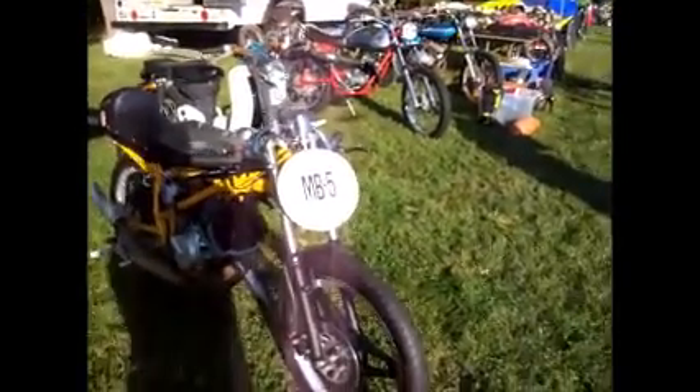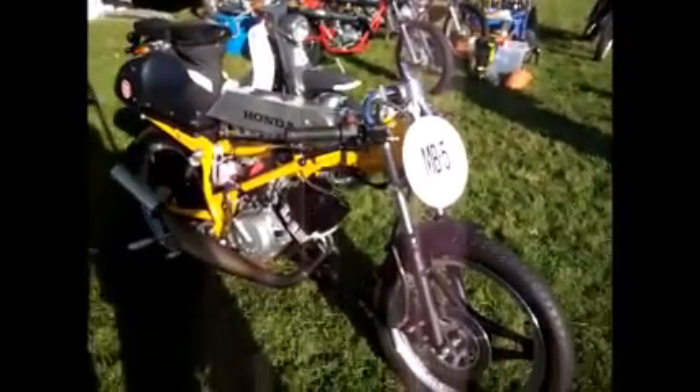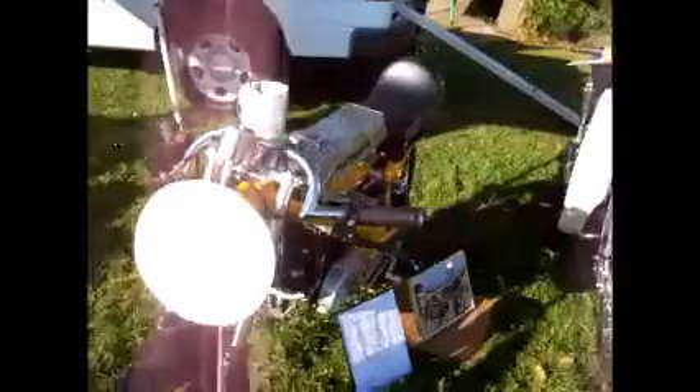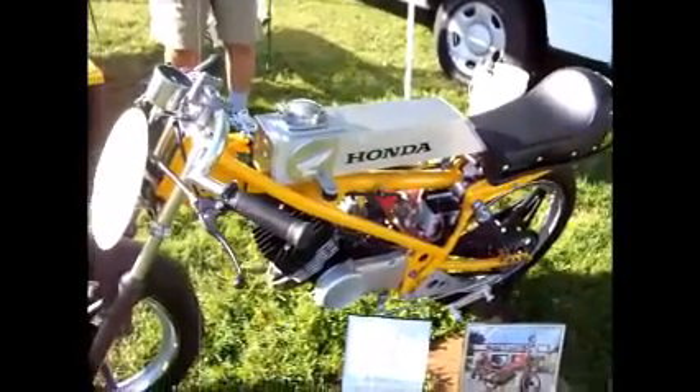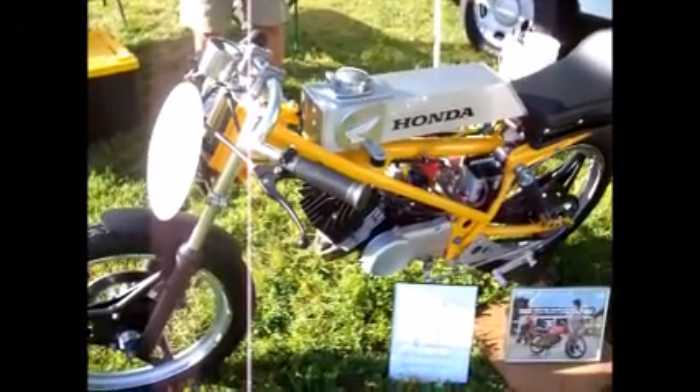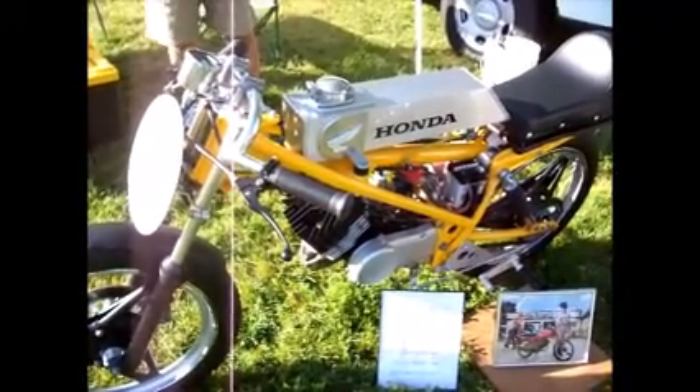Honda is sort of the company that killed the two-strokes. Well, they made a lot of two-stroke dirt bikes - that's why it's sort of ironic that they made some of the best ones. But then they were the ones pushing the rules to change to four-strokes.